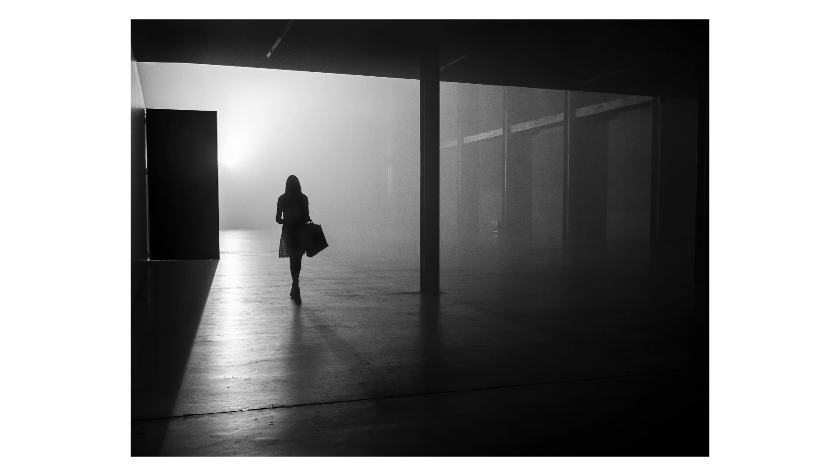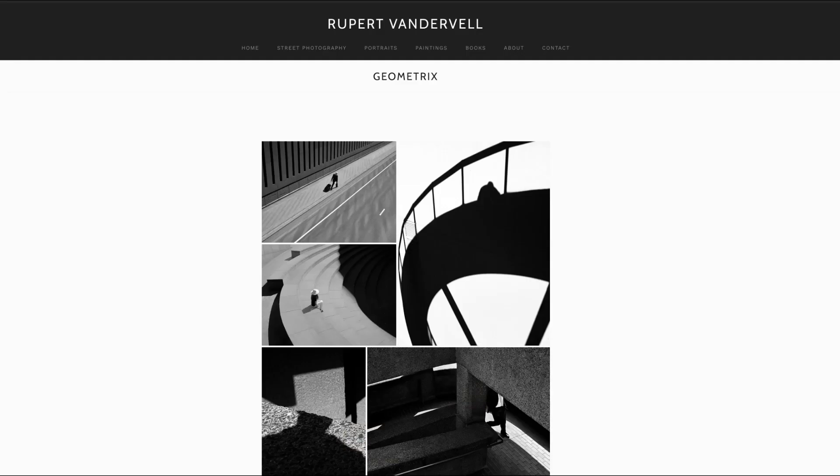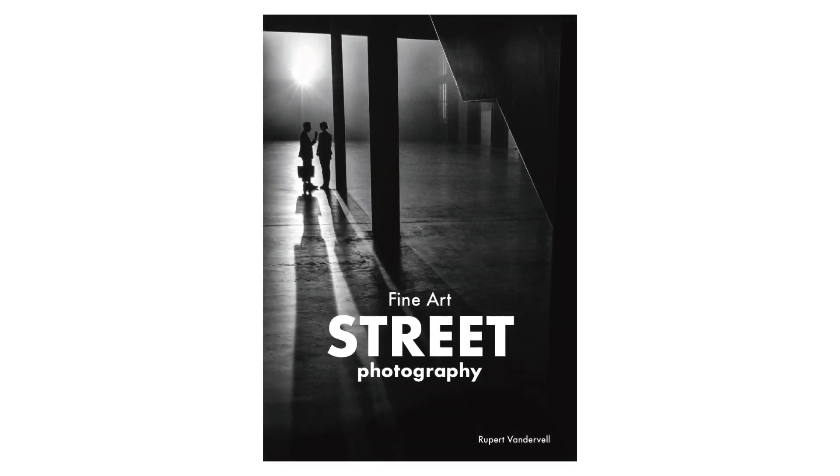There are many opportunities for great pictures at night, and once you've found your scene it's just a matter of waiting for your lead actor to walk onto the stage. That's it for today — I hope you've enjoyed this video. If you have, please hit the like button and be sure to subscribe if you wish to keep up with future videos. See you next time! To see more of my work, visit my website at www.rupertvanderveil.co.uk and check out my book Fine Art Street Photography, available on Amazon.